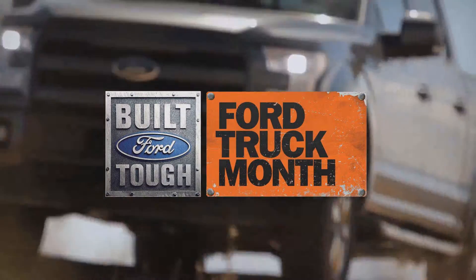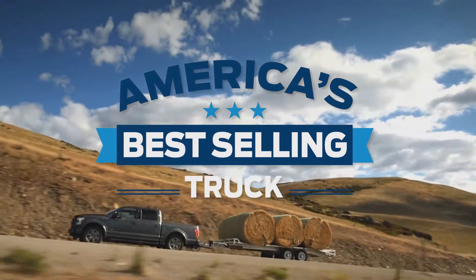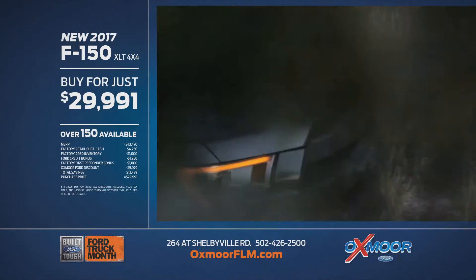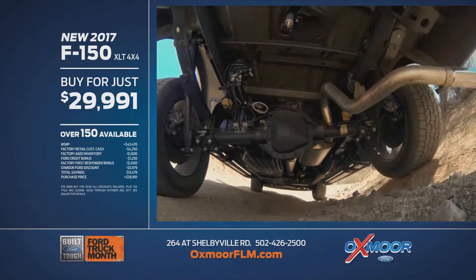Get a truckload of savings during Ford Truck Month, going on now at Oxmoor Ford Lincoln — home of America's best-selling truck for 40 straight years. New 2017 F-150 XLT 4x4: buy for just $29,991, with over 150 F-150s available.